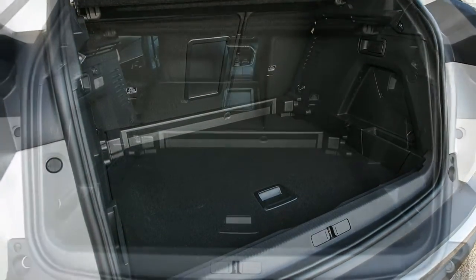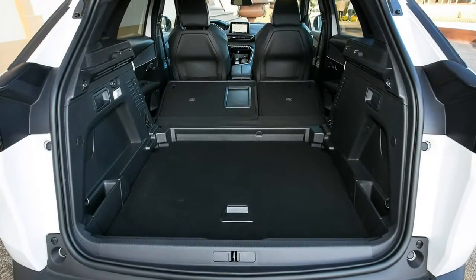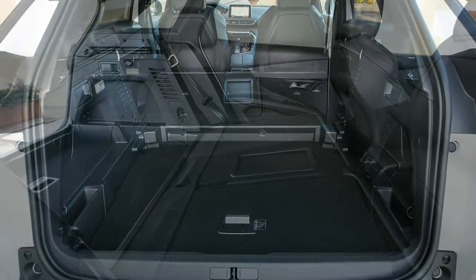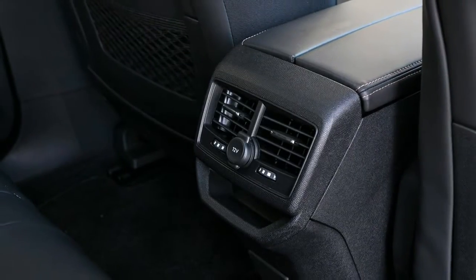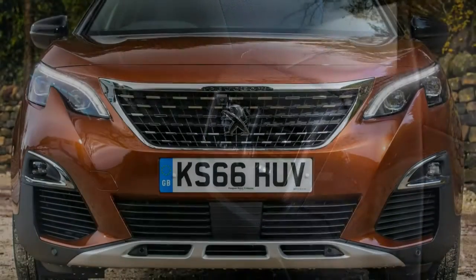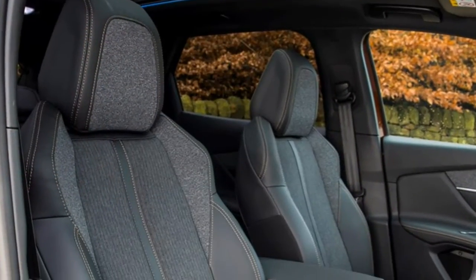Managing to blend a high stance with boxy but dramatic lines, the 3008 makes most other compact SUVs look bland and old-fashioned. The interior only adds to the feel-good factor, with unusual fabrics across the seats and the dashboard, and a strong sense of quality.